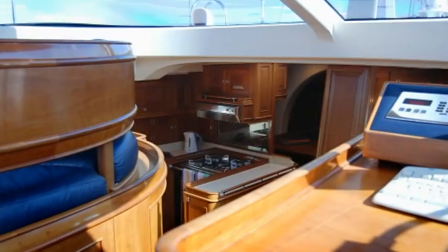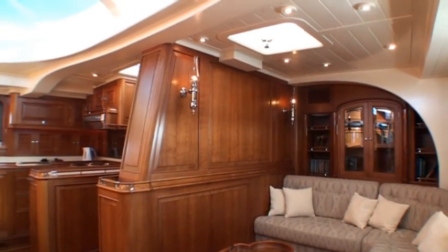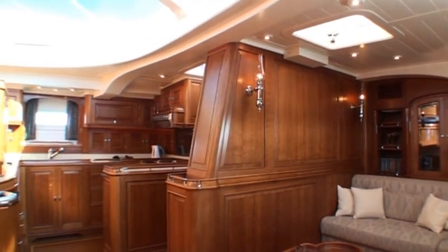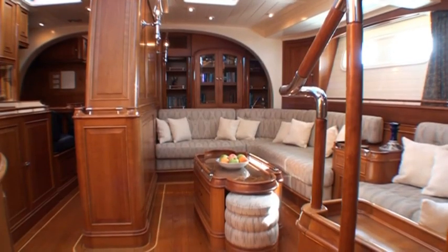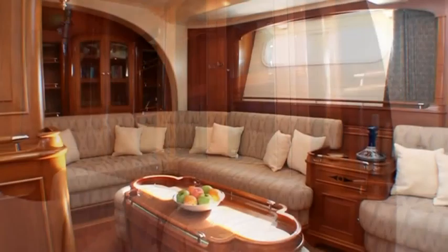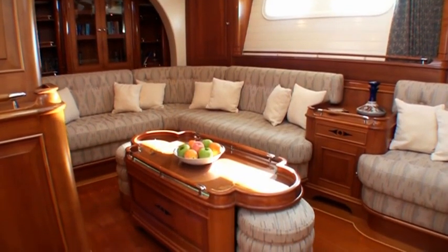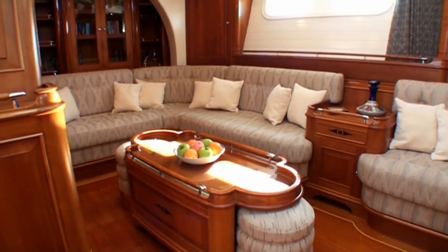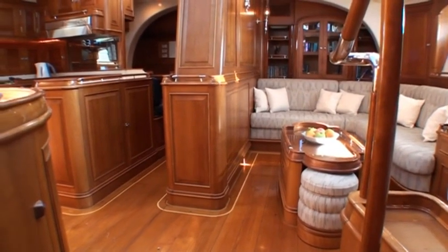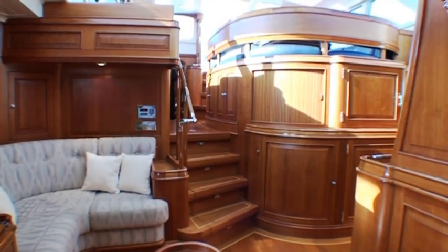This open area continues forward down three steps to the lower salon and galley, which have tremendous headroom below the forward-facing windows that further accentuates the feeling of openness. The starboard salon area, accented with bookshelves, comfortable seating, and an elegantly inlaid coffee table, provides a comfortable area for entertaining, reading, or media entertainment on the Apple flat screen.